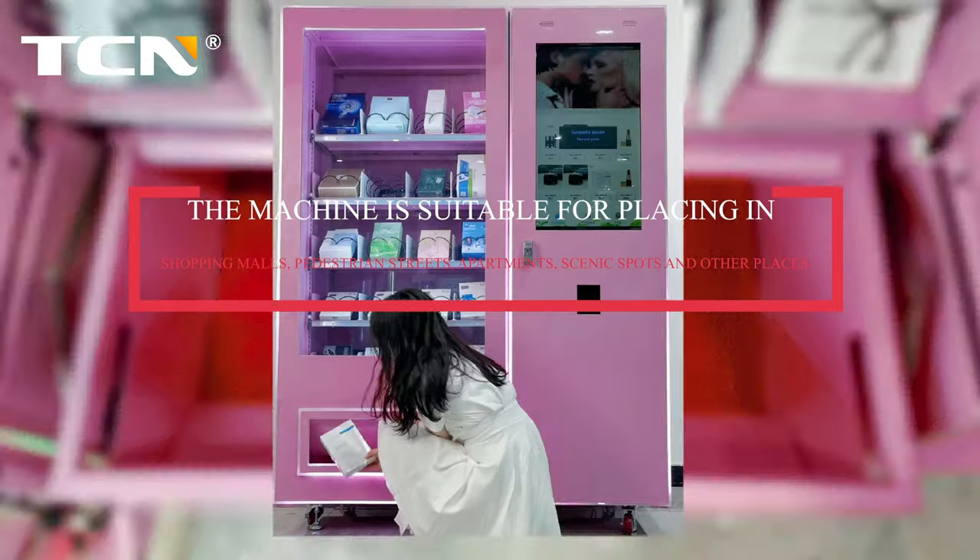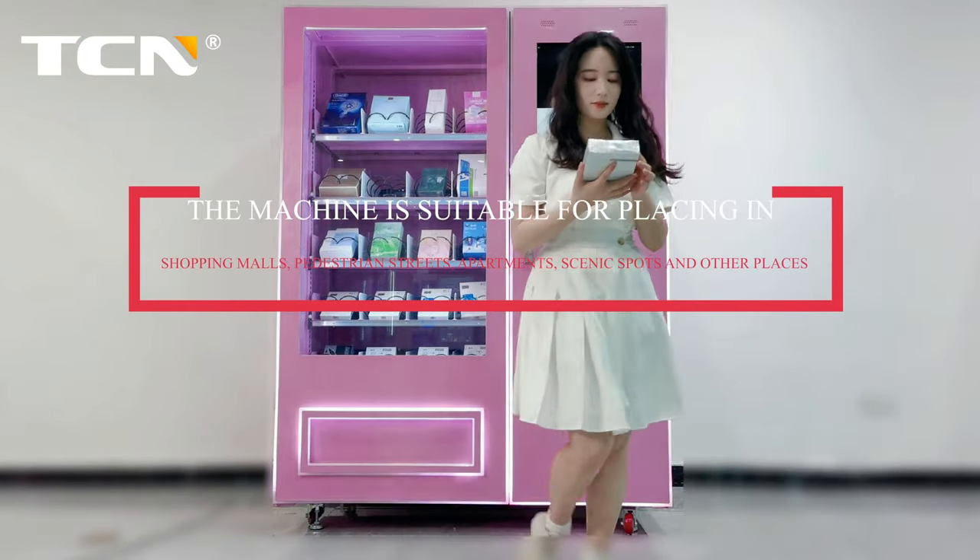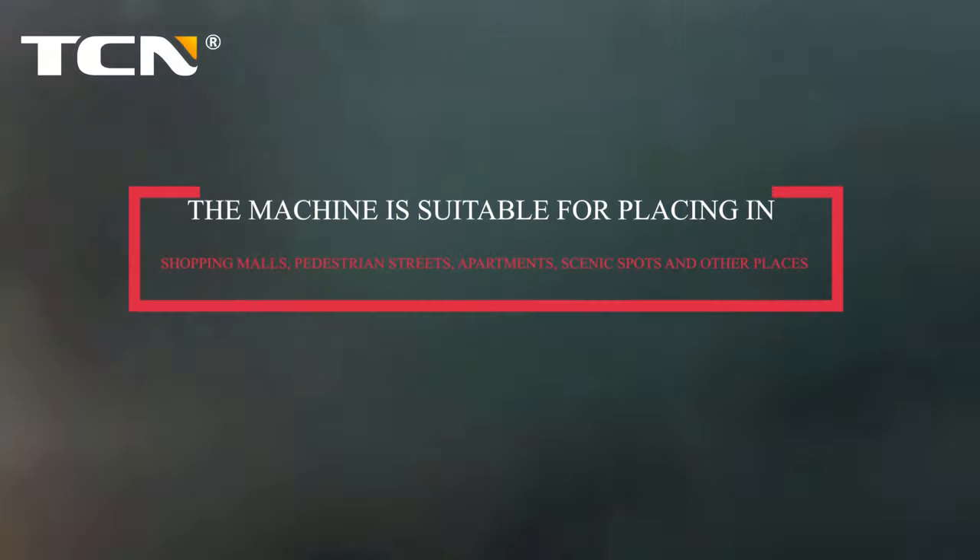The machine is suitable for placing in shopping malls, pedestrian streets, apartments, scenic spots, and other places.